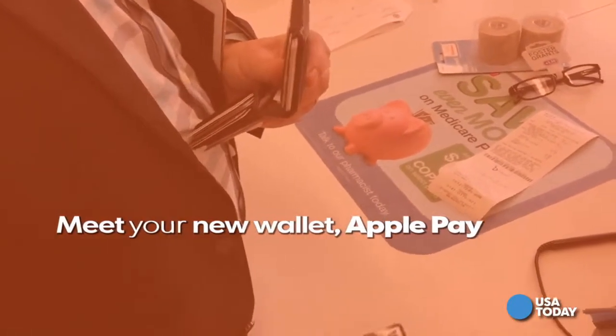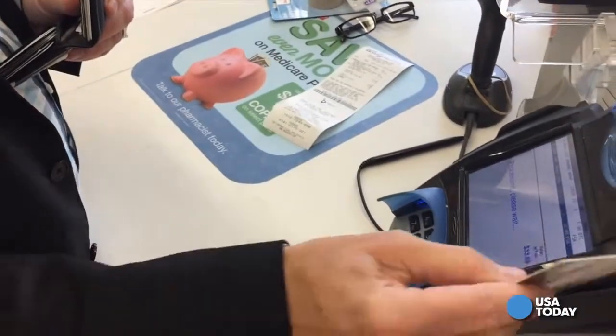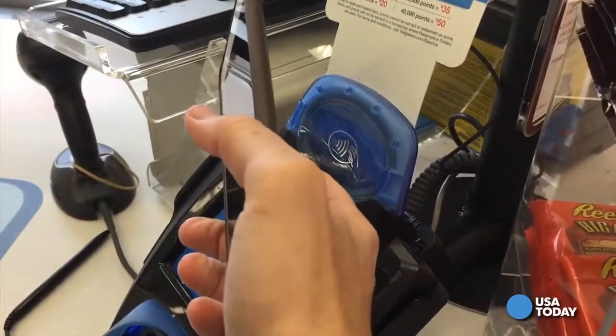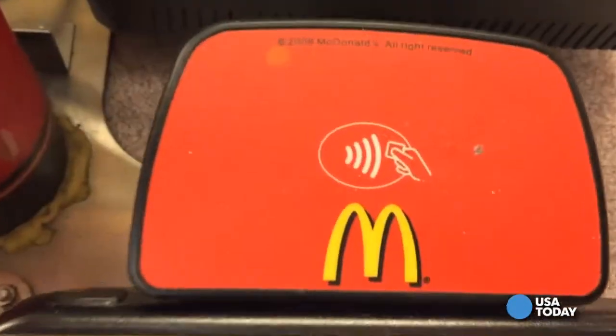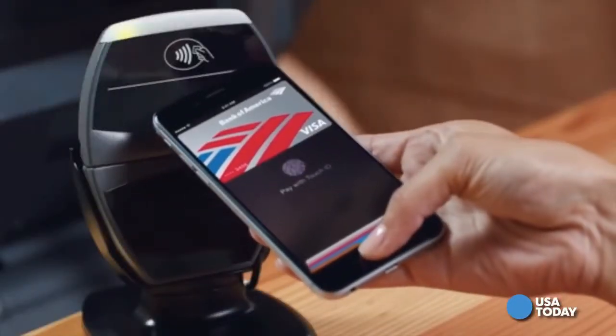But wouldn't it be great not to have to fumble through our wallet for credit cards when it comes time to pay for stuff? Well, Apple says it has a better way — pay with your phone instead. Look for the retail terminal of participating stores, pull out your phone, hover over the terminal and press down with your finger.